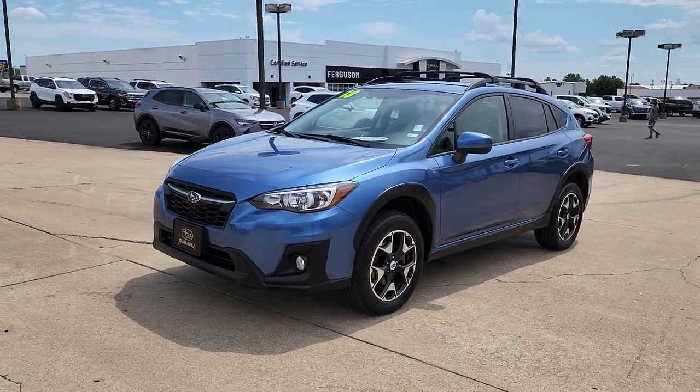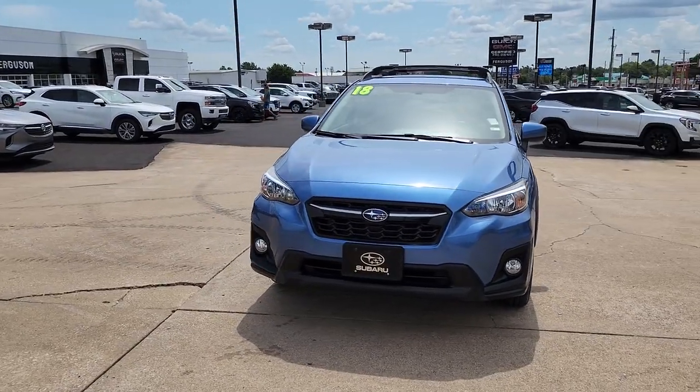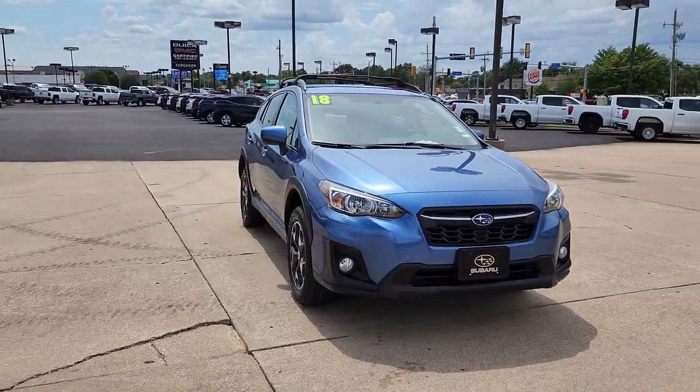You will be amazed by this 2018 Subaru Crosstrek. With less than 30,000 miles on the odometer, this vehicle stands out from the rest.